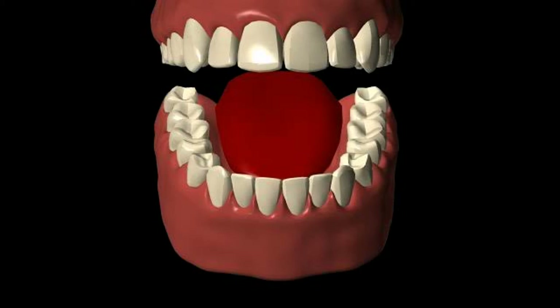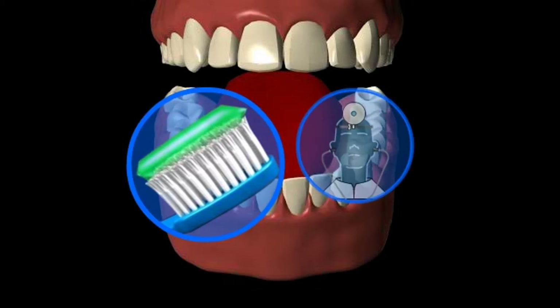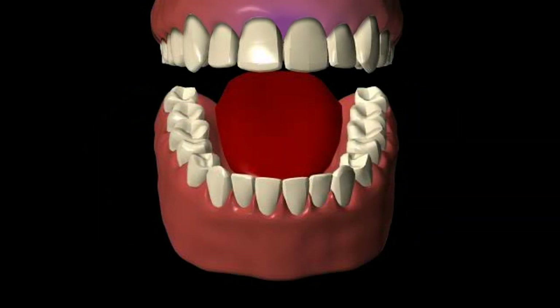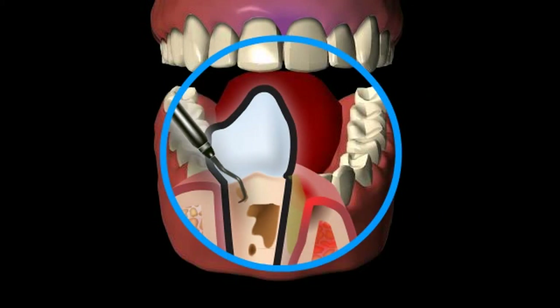When treating gingivitis, determining the cause is the first step. In most cases, professional oral hygiene, the removal of the cause or causes, and educating the patient are sufficient to treat gingivitis. Periodontitis cannot be treated with oral hygiene alone; treatment can only be accomplished through a periodontal treatment.